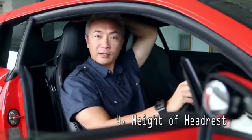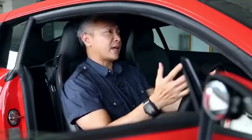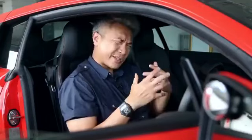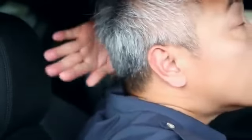Number four, the height of the headrest. Many people have the impression that the headrest is simply for resting your head and relaxing while you drive. Yes, that's true, but the actual function of the headrest is to protect our necks from whiplash if our car gets hit from behind. When we suffer a rear impact, our heads would snap backwards forcefully, and if there is nothing to stop that sudden movement, we risk serious injuries to our neck.